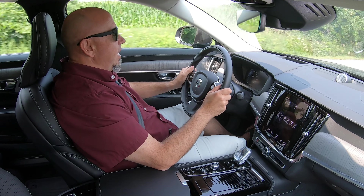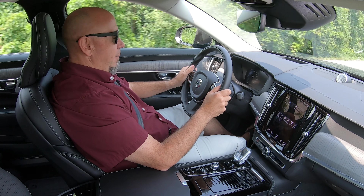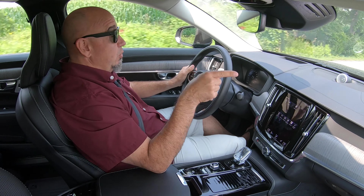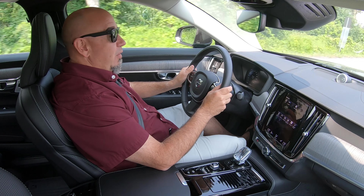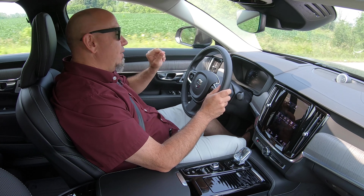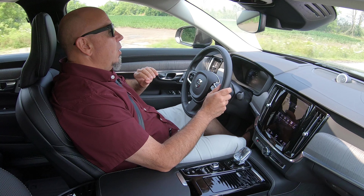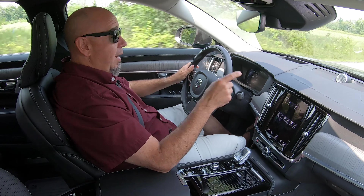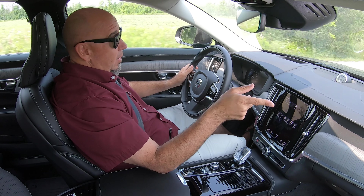Volvo is electrifying their lineup and everything is going electric. There is the Polestar division, which used to be the tuning division. Everything is getting electrified in the Volvo range — you can buy a fully electric XC40, which we drove not that long ago. But this S90 is only available as a plug-in hybrid in this part of the world. This is the first episode with the new show format, so please let me know what you think. If you're not subscribed, make sure you hit the subscribe button.